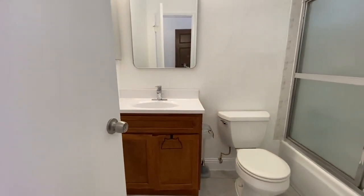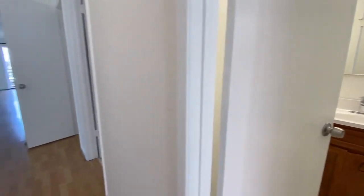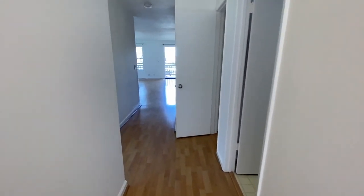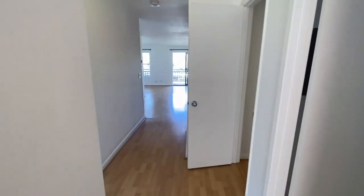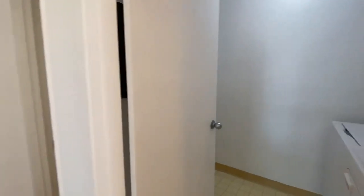Immediately to our right, we have the first of two full bathrooms. We have a nice shower over tub. We've got the vanity and the toilet right there. This bathroom really serves as the bathroom for the main living area and the guest bedrooms. There is actually an attached ensuite bath, which we will show you later in this tour for the master bedroom.